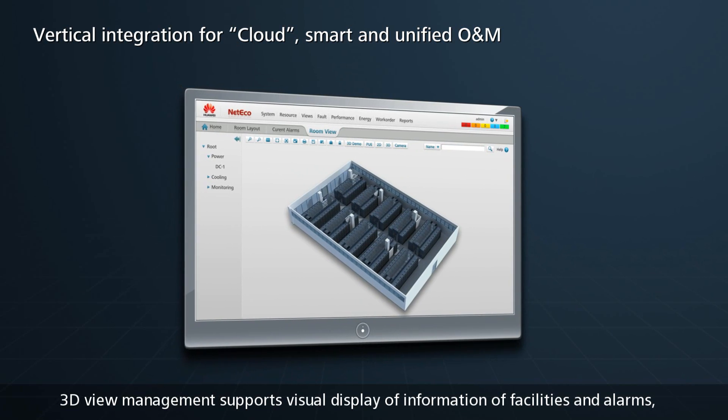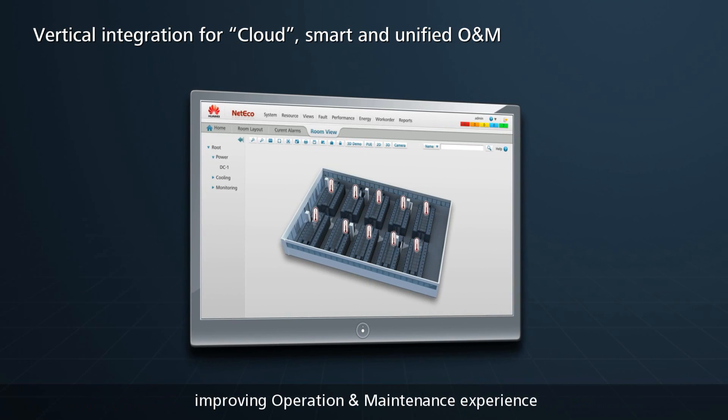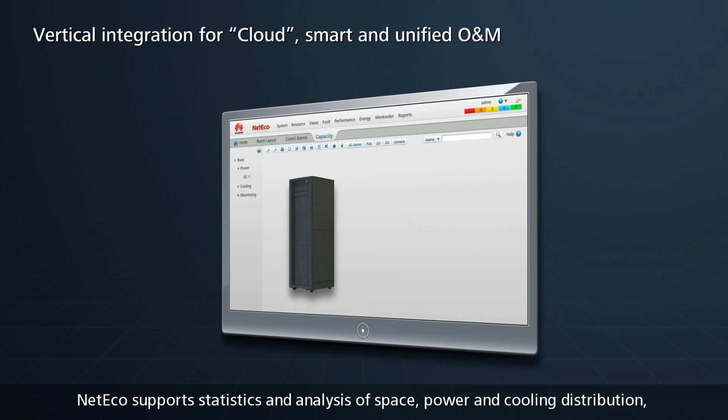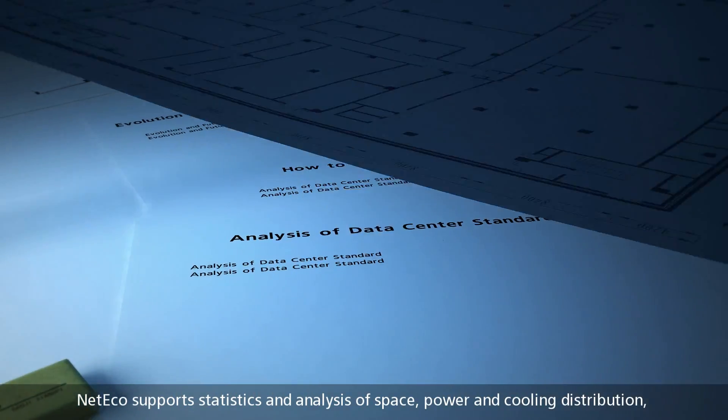3D view management supports visual display of information on facilities and alarms, improving the operation and maintenance experience. NetEco also supports statistics and analysis of space, power, and cooling distribution.